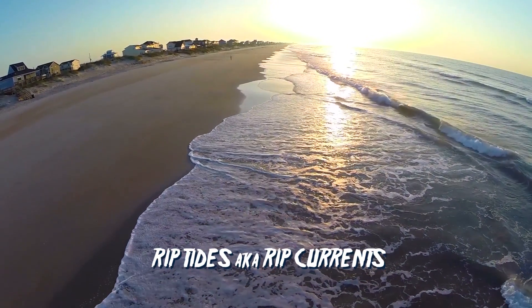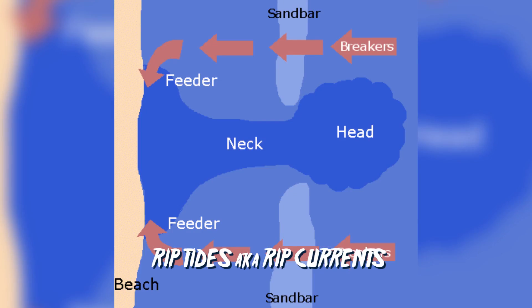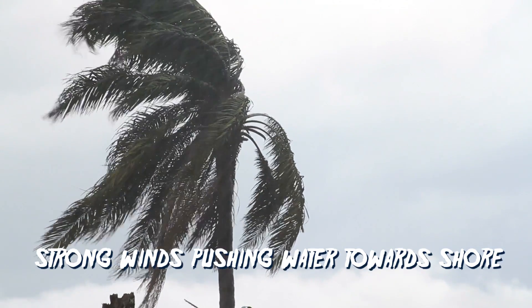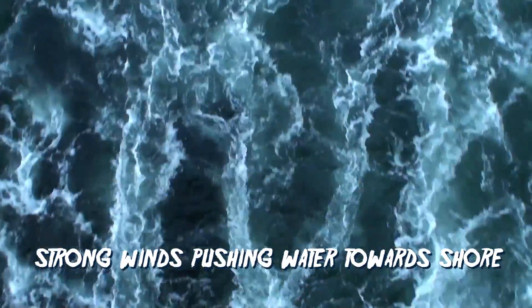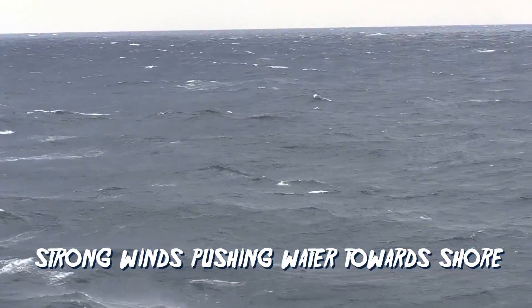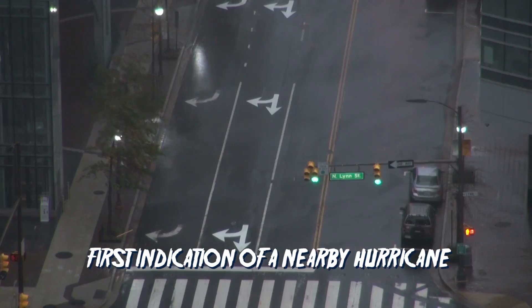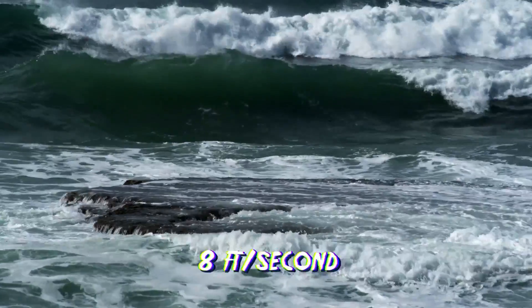Riptides, also known as rip currents, are dangerously strong sea currents that pull you away with ease from the shoreline of a beach. They're formed by strong winds pushing water towards a shore. Tropical cyclone winds push waves up against the shoreline even if they're hundreds of miles away, so riptide warnings are often the first indication of a nearby hurricane. They can reach speeds of up to 8 feet per second, which is faster than any human being is capable of swimming.